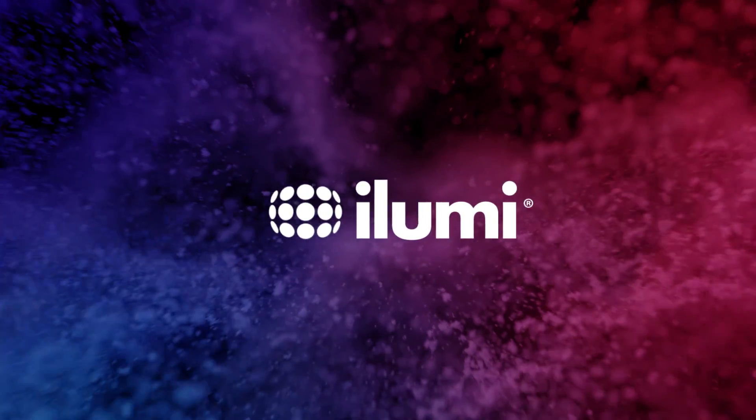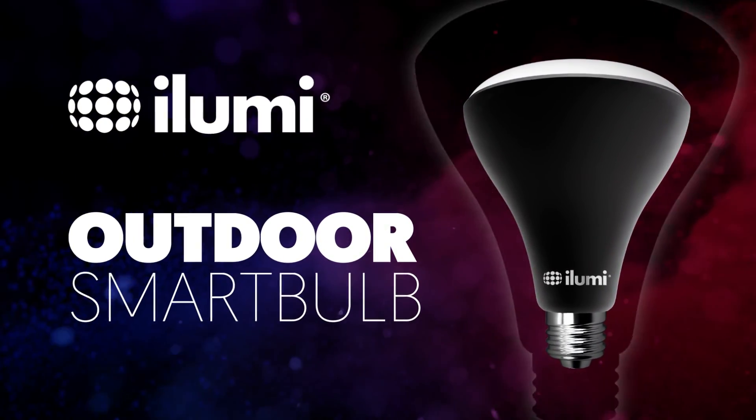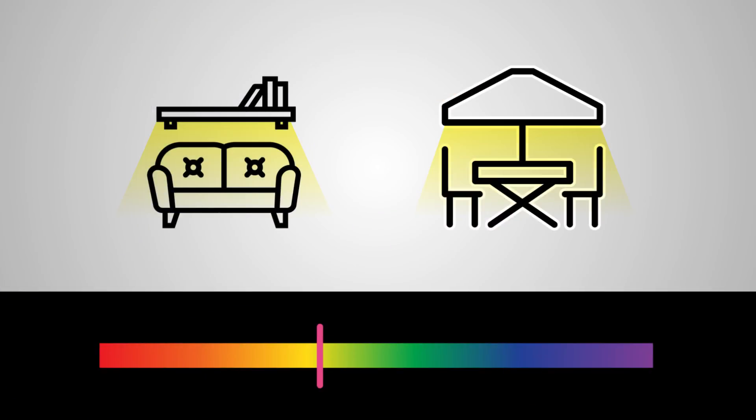Let me introduce you to the iLumi Outdoor Light, the world's first app-controlled color-tunable outdoor smart bulb. This app-controlled LED smart light will light up your pool, patio or backyard with practically any color you imagine.